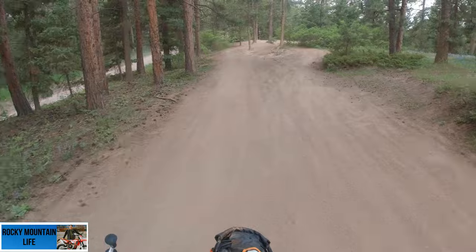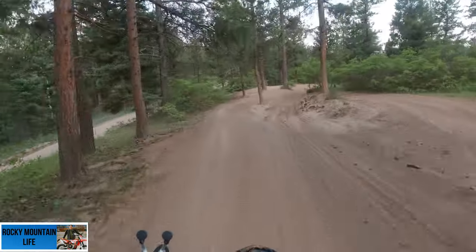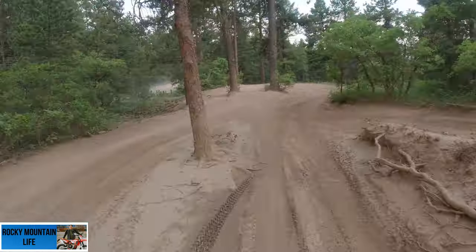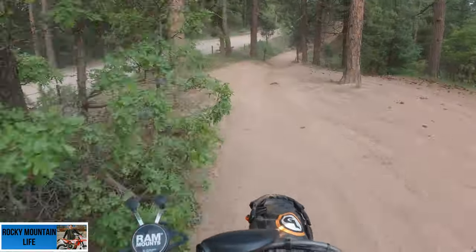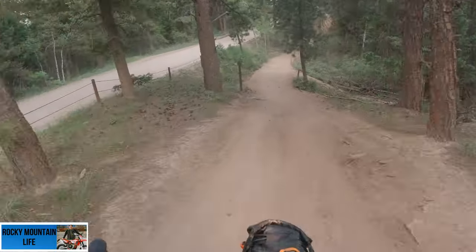I do have to say though that I'm pretty happy with my 13-tooth front sprocket for this. This is not technical singletrack — I don't believe I have the skills to do technical singletrack yet.